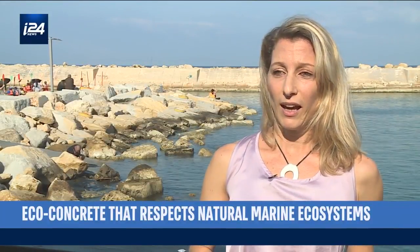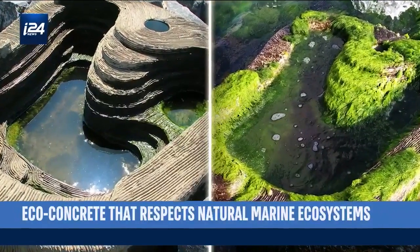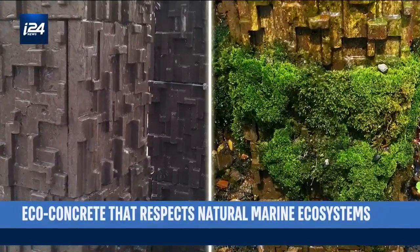What we saw was, for example, in Brooklyn Bridge Park — which was the first installation that we did in the U.S. — that we got double the amount of species. We got crabs, for example, a certain species that was not spotted in the area for over five years, and they were inside the pools.